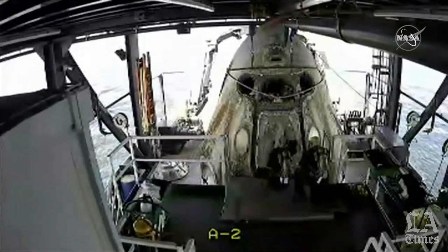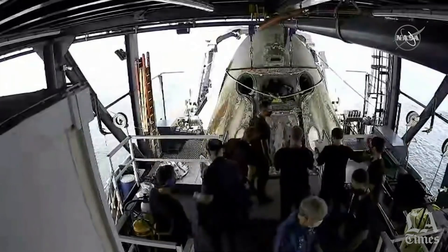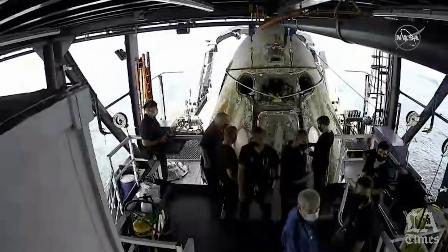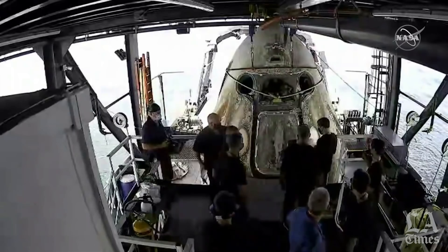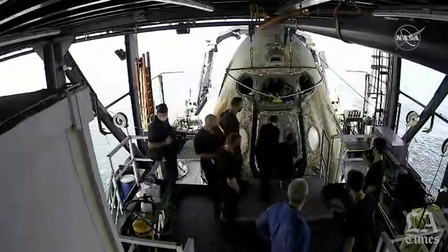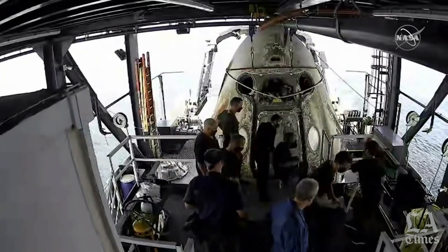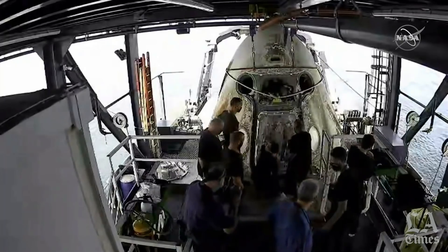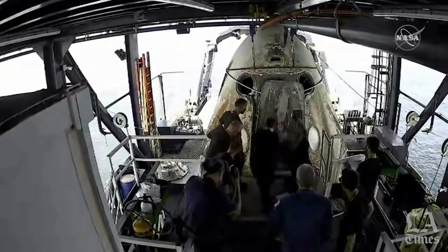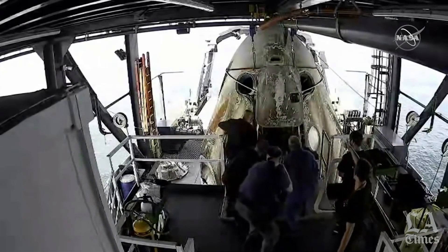Let's just keep everybody safe — no reason to rush. Concur. This is the culmination of a 19-hour journey home, all starting yesterday as they departed the International Space Station. The hatch will be manually opened, and Flight Surgeon Anil Menon will check on them before assisting with egress. The hatch is now open — hatch opened at 12:59 p.m. Pacific.